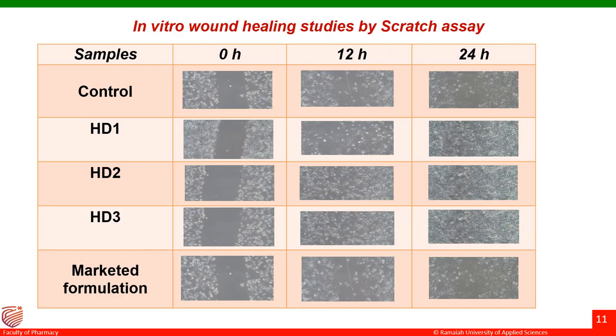These are the results of the in vitro wound healing studies carried out by scratch assay. The results revealed that at the end of 24 hours, there was an increased wound closure rate and faster cell migration in formulation-administered cells when compared to the control-treated group. The three dressings were also compared to a marketed formulation, and the formulation-treated groups showed better wound healing when compared to both the control and the marketed formulation group.